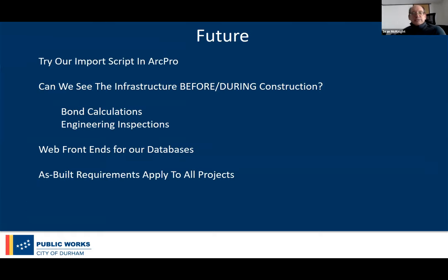Looking to the future: ArcPro, of course, since we're moving that direction — pretty sure it'll work since we built this in Python. We're also getting requests to see infrastructure beforehand, which is potentially challenging — they want it for bond calculations and engineering inspections. We want to push our databases to the web. And we'd like to continue pushing these requirements to all projects to prevent things from falling through the cracks.